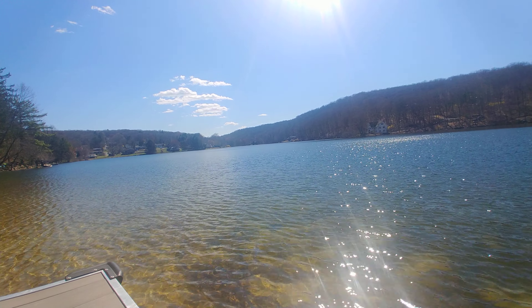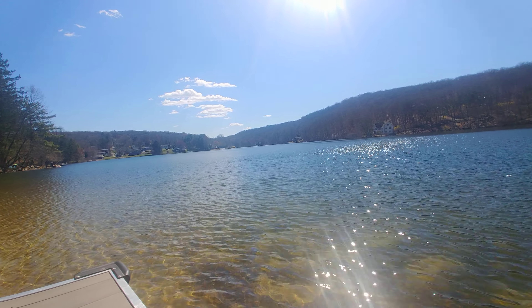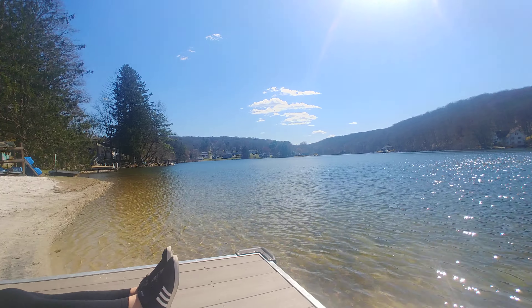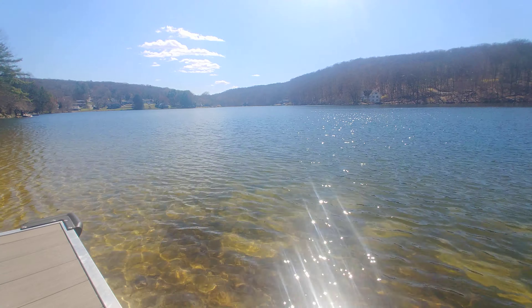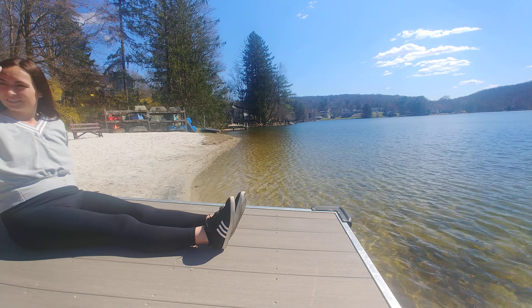Can you touch the water with your foot? Remove your sock — we did it yesterday with Anja. It's very cold! We went to Harriman, and we also went to the deck at the abandoned camp. This is very clean water. Look — those guys are already fishing, glad the season is here.